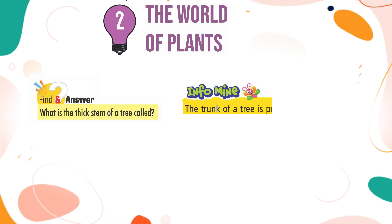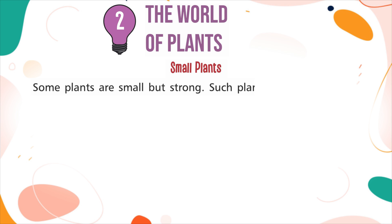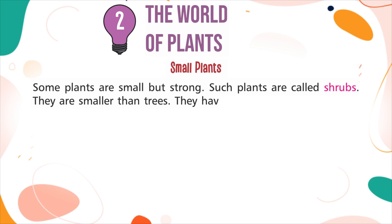InfoMind: The trunk of a tree is protected by an outside layer of bark. Small plants: Some plants are small but strong. Such plants are called shrubs. They are smaller than trees. They have many thin but woody and strong stems.